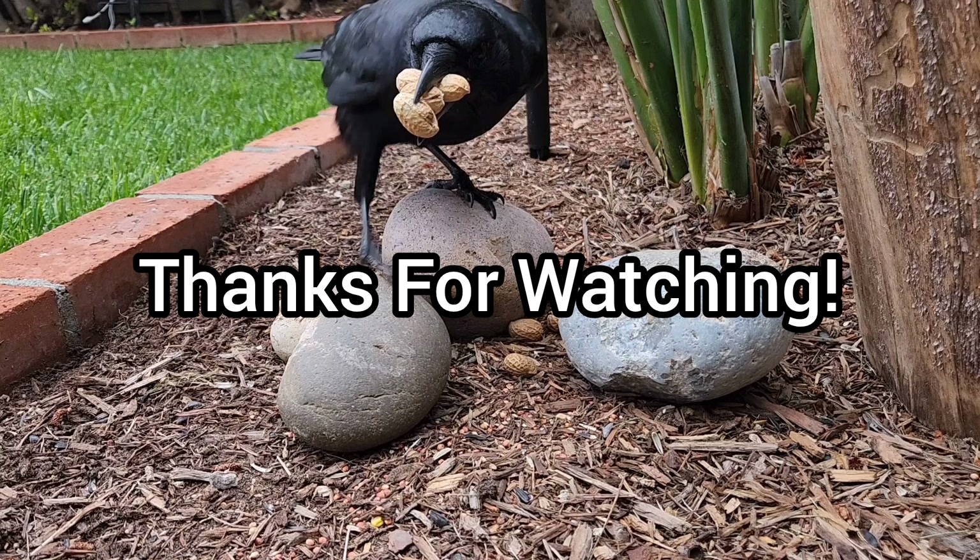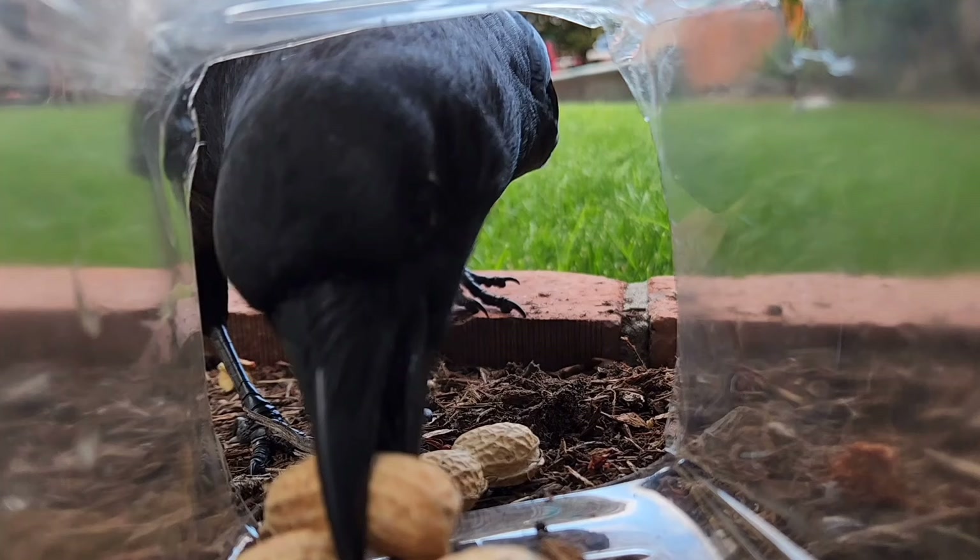Thanks for watching. If you enjoyed this video and would like to see more videos of interactions with this crow, please consider liking and subscribing so you don't miss any new content. We'll see you soon.